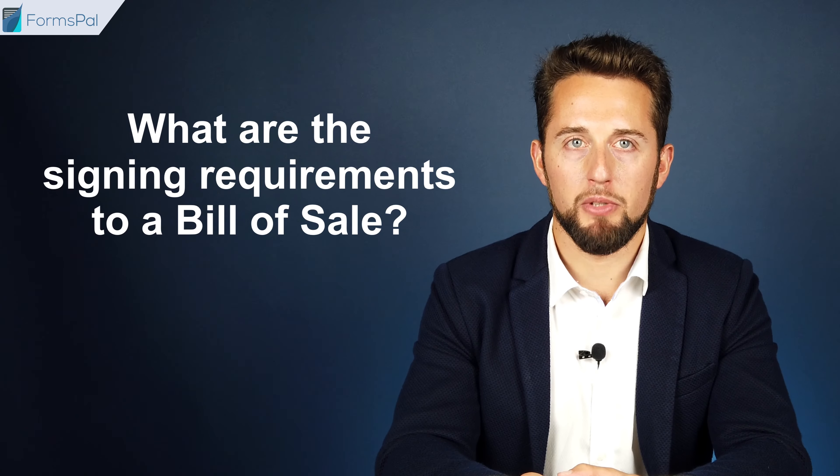What are the signing requirements for a bill of sale? If official forms contain fields for notarization or the buyer's signature, it is recommended to treat those as mandatory for completion. Even when there is no such requirement, both parties can sign the document in front of a notary public, two witnesses, or both to add legal validity to the document. However, there are no statutory signing requirements for a bill of sale in Maryland.